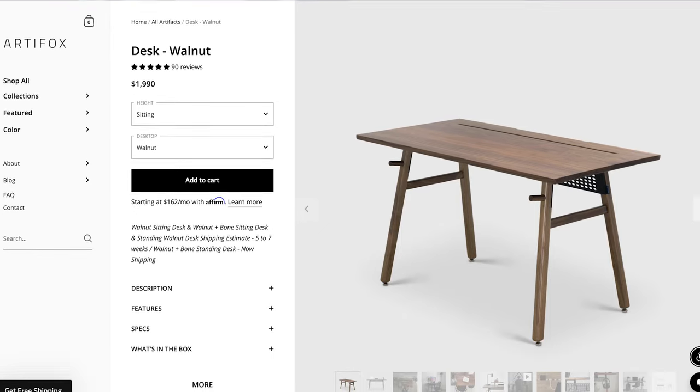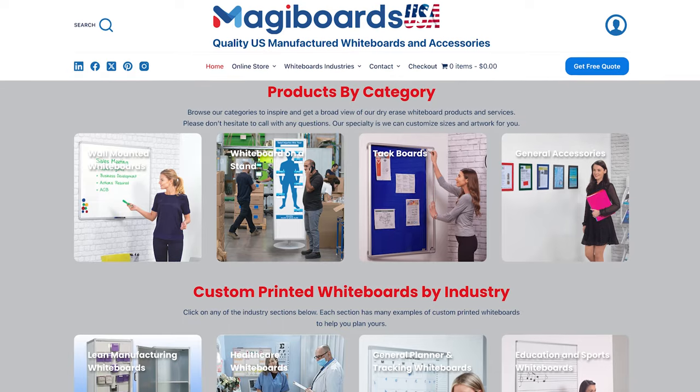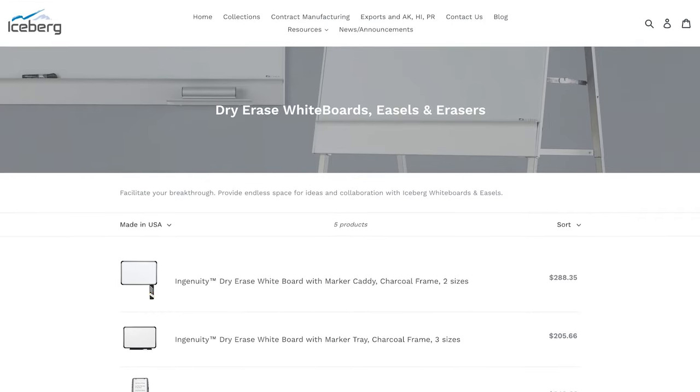A few more things to tackle before finishing this home office setup. For my desk, I currently have the Burroughs workbench plus a secondhand desk for my laptop and monitor, but I have my eye on a company called Artifox — everything they produce is made in the U.S. They have a beautiful minimalist walnut desk that would look great in my space. It's a little expensive so I'm going to save up for it. For whiteboards, good options include Optima Gray, Magicboards, and Iceberg Enterprises, all made in the USA.